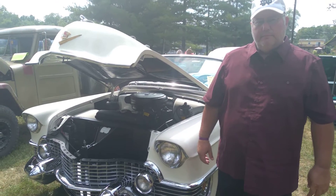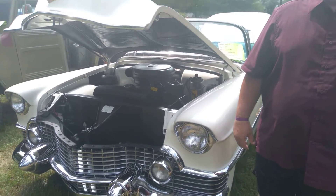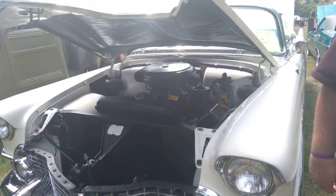This is Sean with VoicesOfRacing.com and I'm here with Joe Alberts. He has a — I'm sorry — 1954 Cadillac Eldorado convertible. Tell me a little bit about the car itself, about the engine and just some things you know about it.